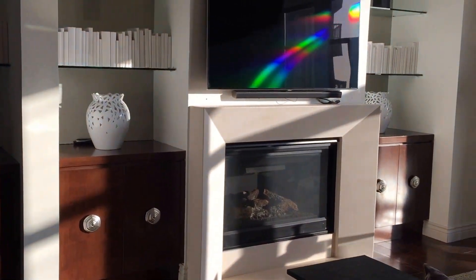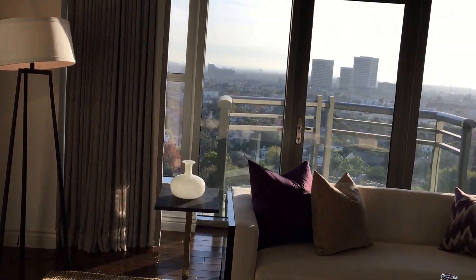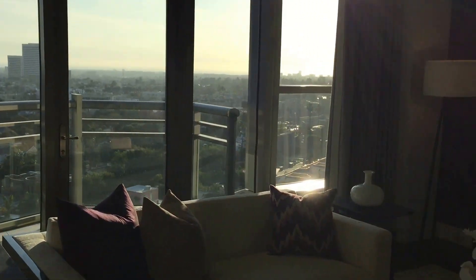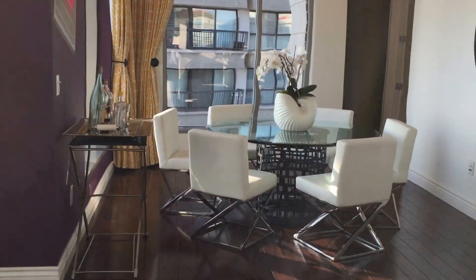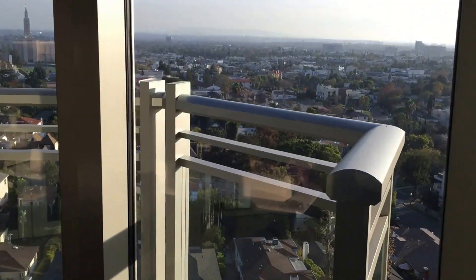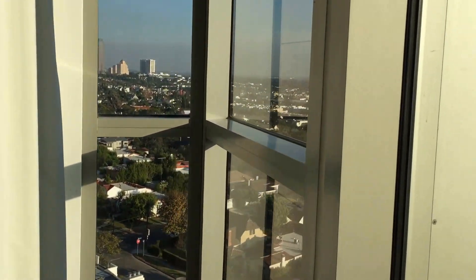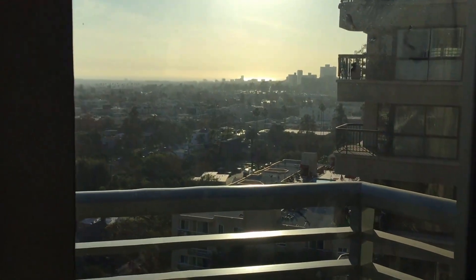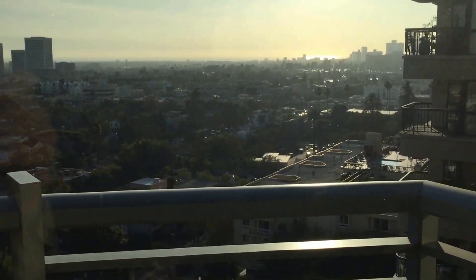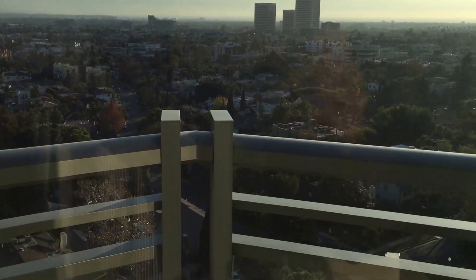There's a nice fireplace and bookshelves. Not the brightest of days today — a little hazy — but you can see the view. There's our dining room. Nice Century City view, and excuse the blinding sun, but there's the sea and you can even see Catalina from beyond there. What a view. There's a lovely balcony here too.